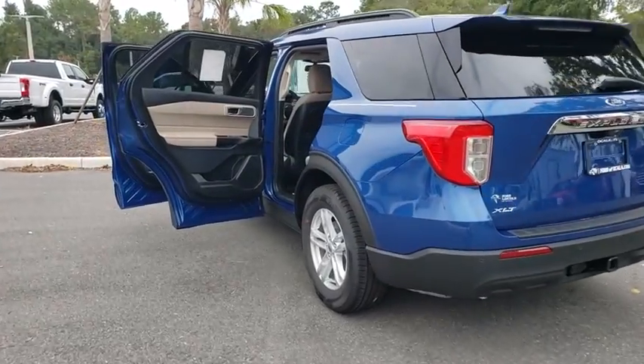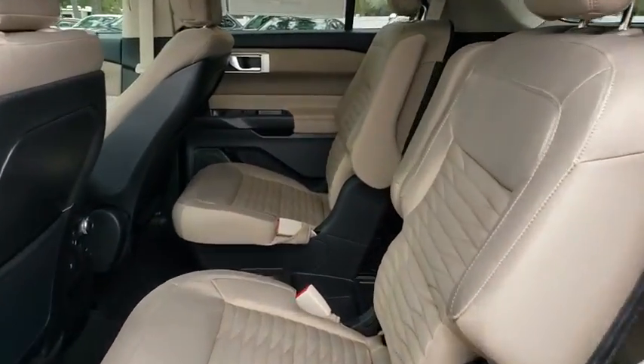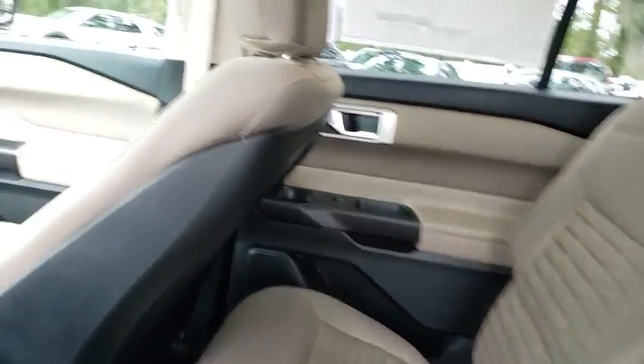Leather-wrapped steering wheel, adjustable steering wheel, power steering, keyless start, aluminum wheels, cruise control, floor mats, four-wheel disc brakes.